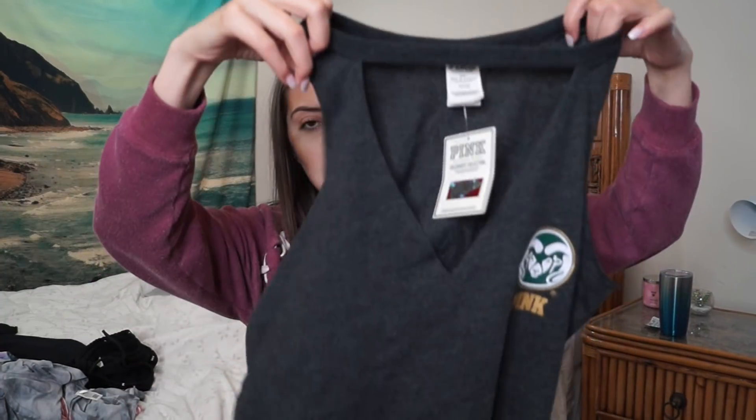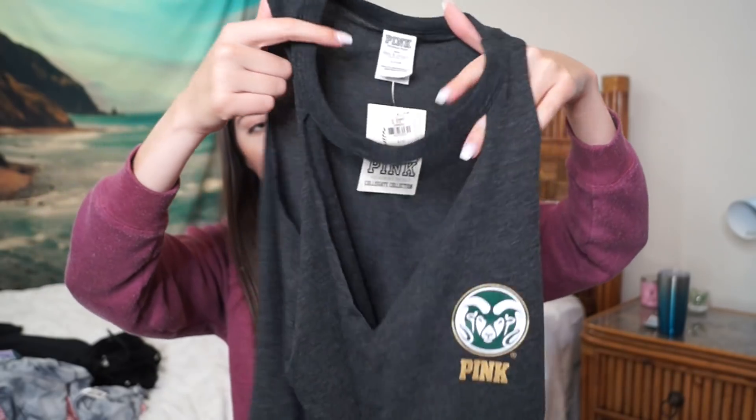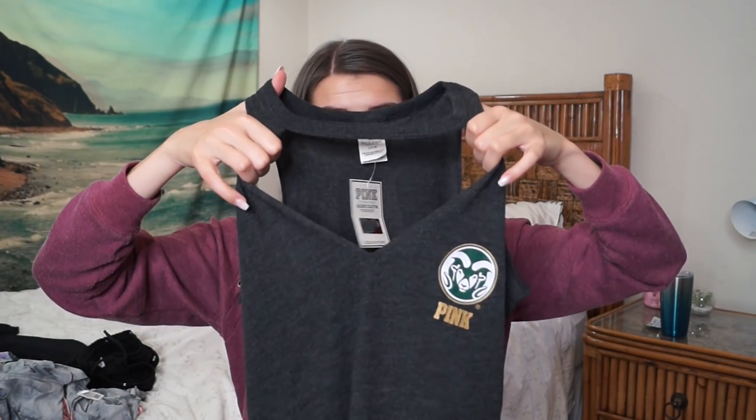The last thing from Pink is this super cute CSU shirt. It's like a tank top with a middle cutout, and then it has the collar part still. It looks like a tank that you cut the sleeves off of and then cut the middle part — like a DIY shirt. It has the cute Ram logo because I go to CSU. I really like the charcoal gray. I went up a size in this because it's a little short, but I'm really excited to wear this to games with like a bralette underneath. Way cute look — I love this and I'm so glad I bought it.